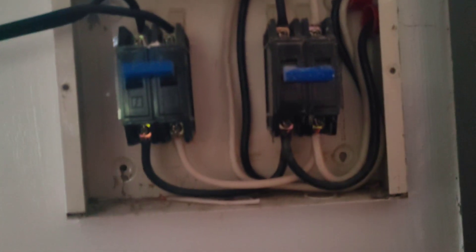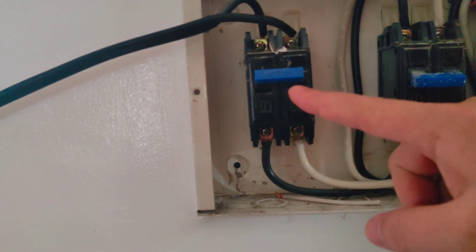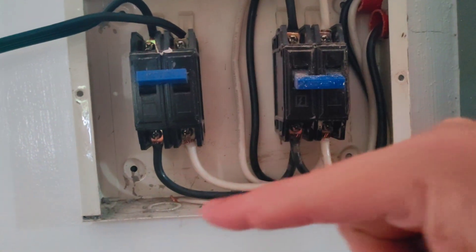I've got the heavy duty power cord coming in. I have the panel off the box right now. This is my power coming in off the line — it's off. This is the power from my generator, and it is on. When the power comes back on, I can just flip my generator off and flip this one back on.